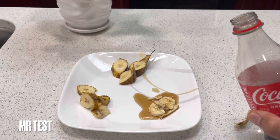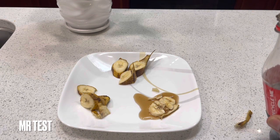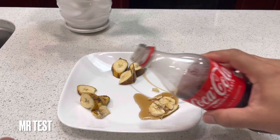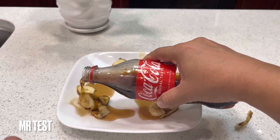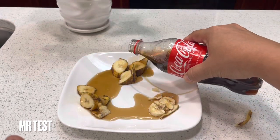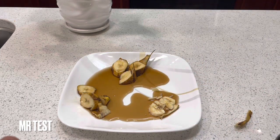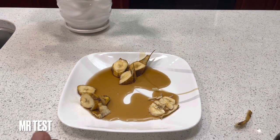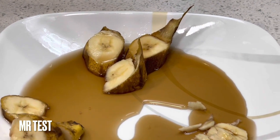We're gonna wait for like five to six minutes because it takes time. You're gonna see clearly how the Coca-Cola reacts to the banana.